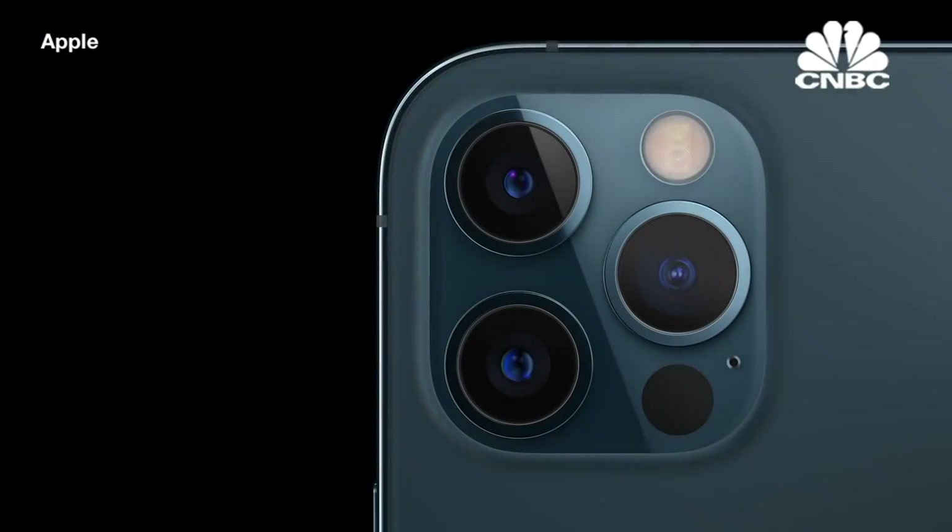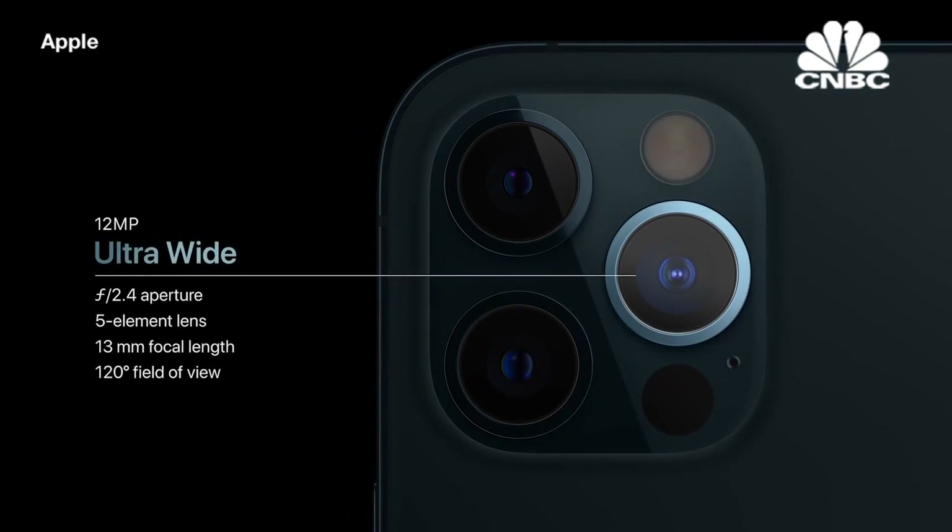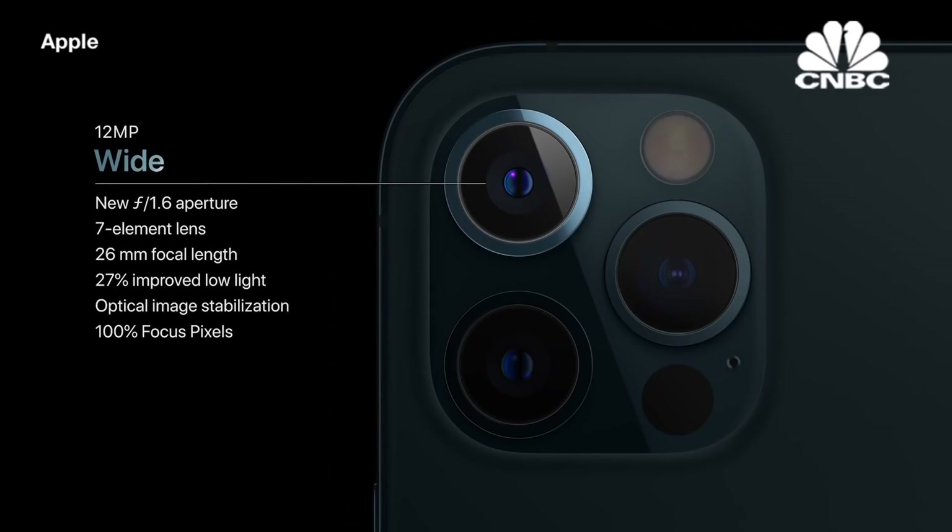iPhone 12 Pro features our amazing ultra-wide camera with the 120-degree field of view, and our new wide camera with faster f1.6 aperture and 7-element lens that lets in 27% more light.